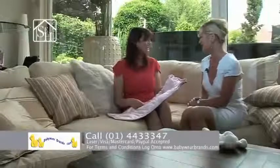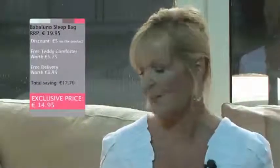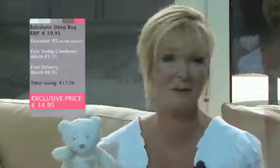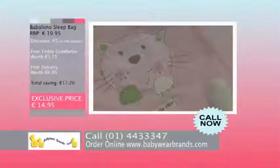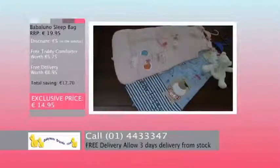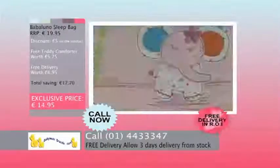Thanks so much, Anne-Marie. So if you would like to buy this absolutely gorgeous baby sleep bag from babywarebrands.com, you will also get this gorgeous little teddy comforter. How could you say no? Trust me, they'll love it. To purchase this Babaluna sleep bag from babywarebrands.com — which will keep your baby snug, is made of soft cotton, is three-tog in weight, and suits from newborn to six-month-old babies — it normally retails at $19.95, but today you can purchase it for the incredible price of just $14.95.